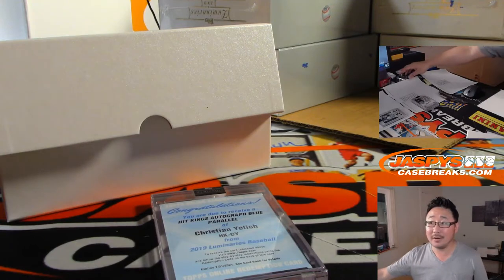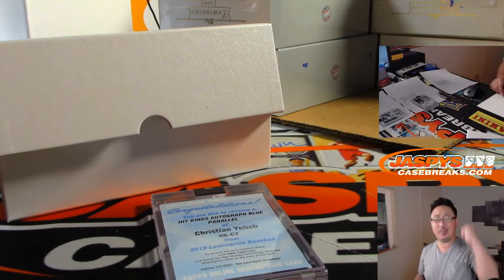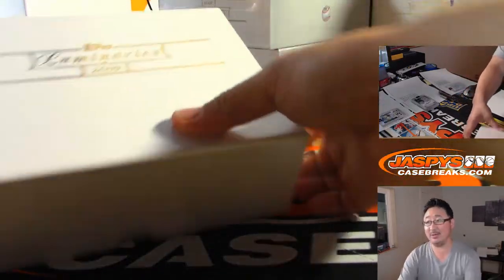So Mark — all aboard the big hit express, woop woop! Nice Redemption.